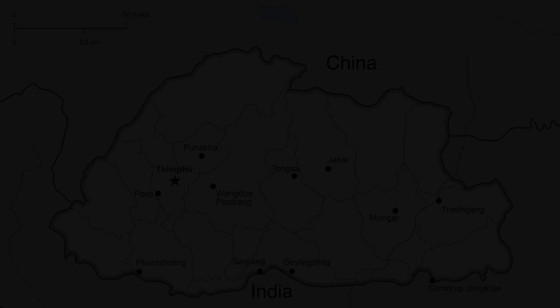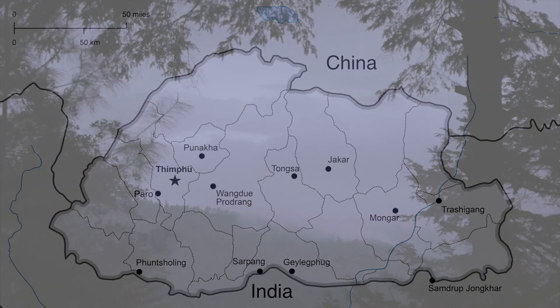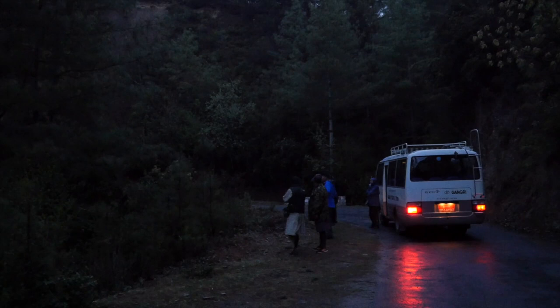Our destination the next day was Thimphu. However, not via the direct route, but instead by heading west over the Chele La Pass. We left before dawn in less than welcoming weather. Nonetheless, our first stop was successful, as we eventually got good spotlighted views of a grey nightjar.